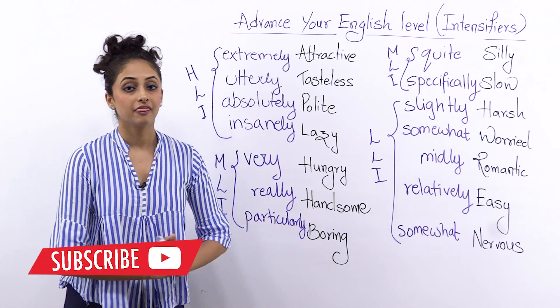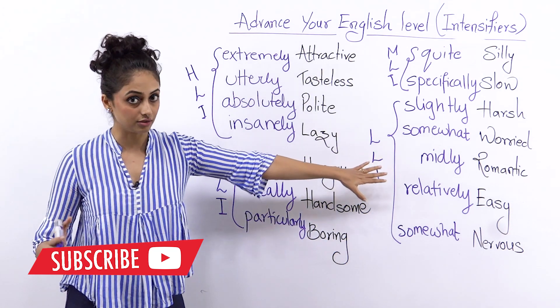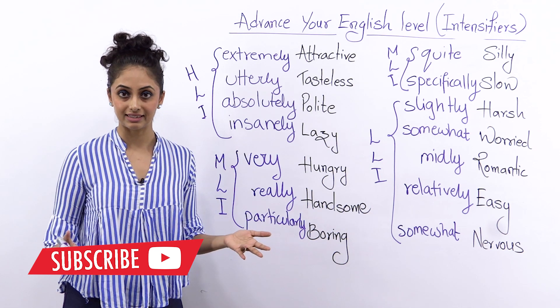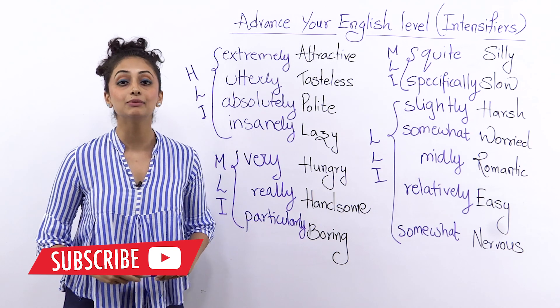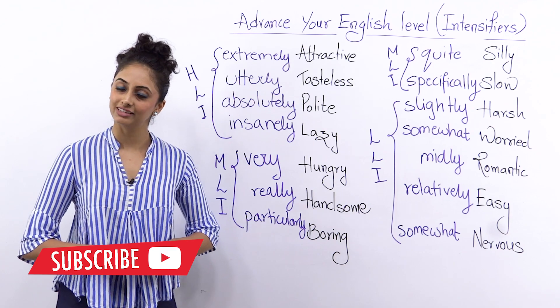I guarantee that this will change your game as long as English is concerned. Well guys, that's all for today. I will be back very soon with another interesting lesson. Until then, like I always say: keep practicing, keep smiling, spread love. This is me, Meera, signing off for the day. Bye!